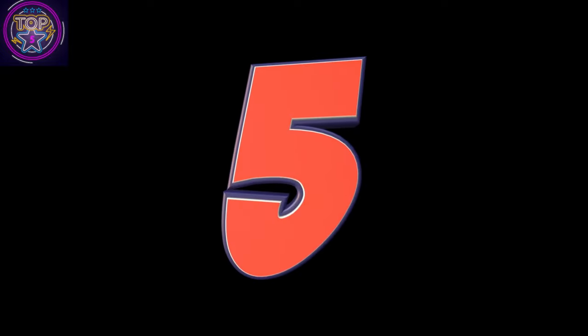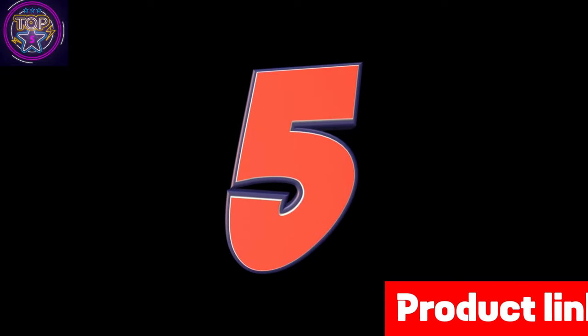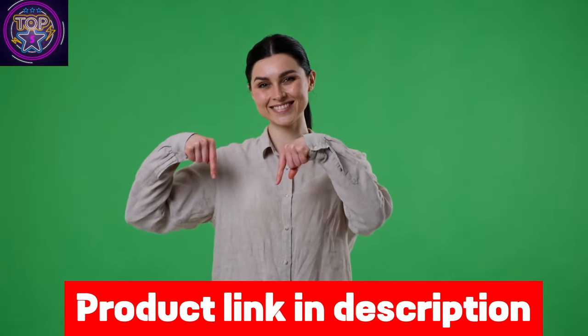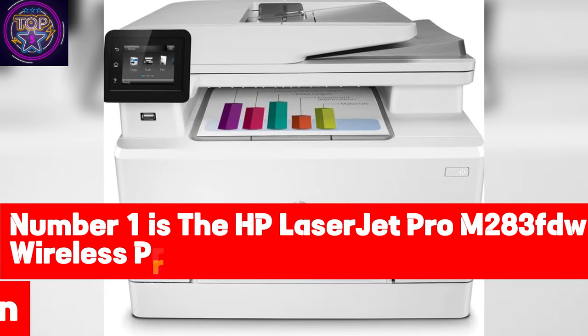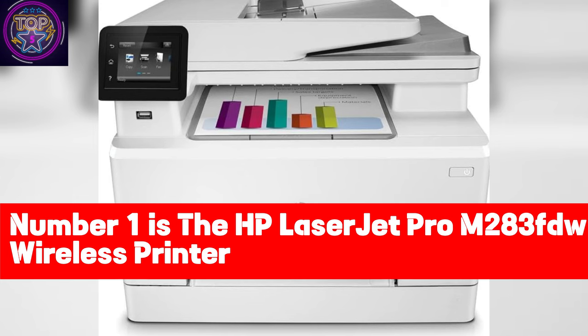We've listed the 5 best wireless printers for California residents in 2024 and their dominant features so that you can make an informed decision. We have also included the link to each wireless printer in the description box so you can purchase them directly without any inconvenience.